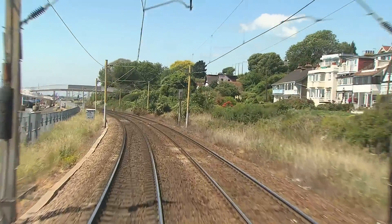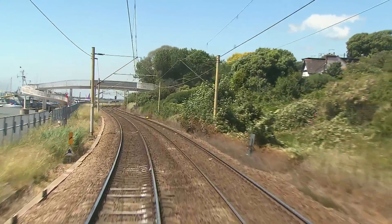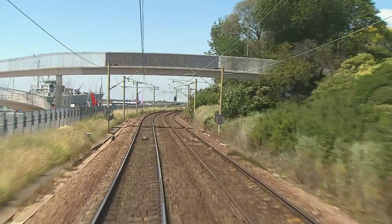Surprisingly, an express service ran along here to Shoeburyness provided by the London Underground's District Line, commencing in 1910. It was withdrawn with the outbreak of World War II in 1939.